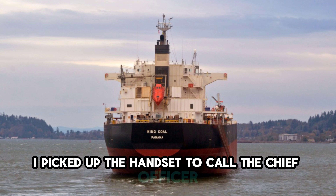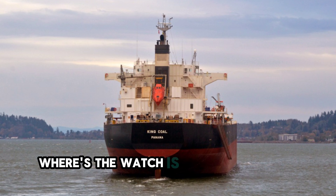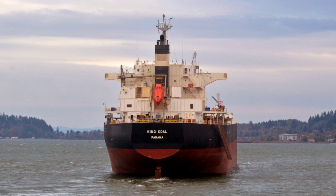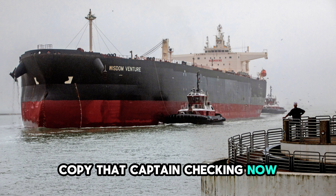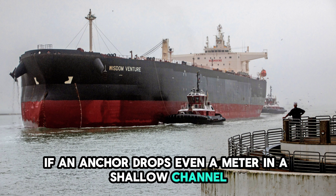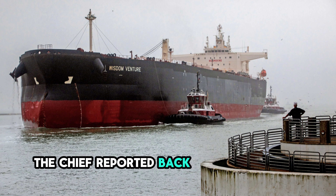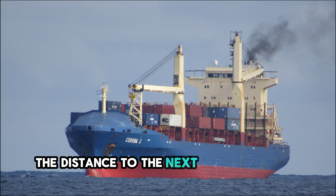I picked up the handset to call the chief officer on the bow. 'Forecastle, bridge,' I said. 'Bridge, forecastle,' the chief officer replied. His voice was flat, professional. 'Check the anchors are fully secured in the hawse pipes. We took a bit of a roll there — check the windlass brakes.' 'Copy that, captain. Checking now.' It was a routine precaution. The vibration and the sharp shear could have loosened a brake, allowing the anchor to drop slightly. If an anchor drops even a meter in a shallow channel, it can snag the bottom and rip the windlass off the deck. A minute later, the chief reported back — everything was tight. The third officer was monitoring the position on the chart. He marked our fix. We were back in the middle of the safe water.